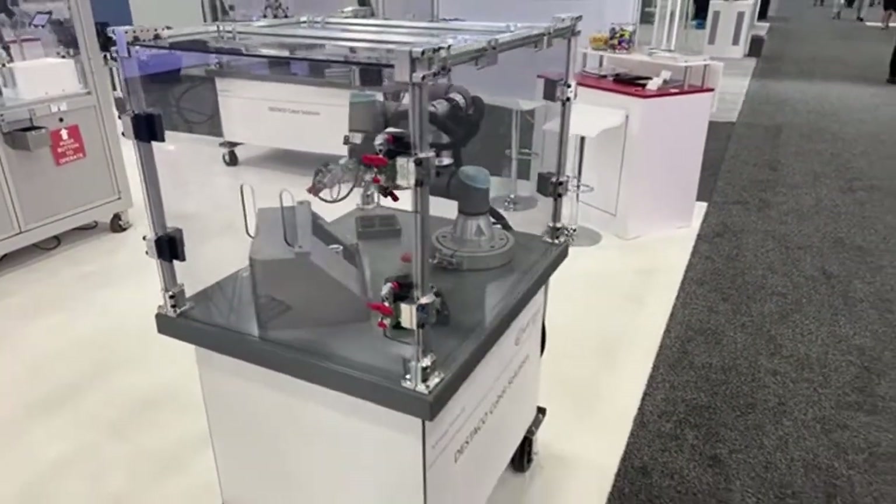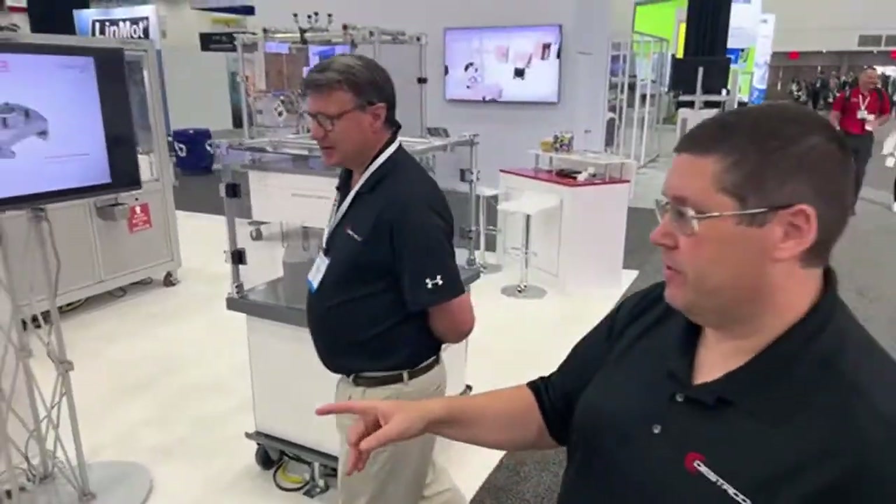The return on investment on these is in a matter of months — it's very short. So let's walk over to the cobot solution table.